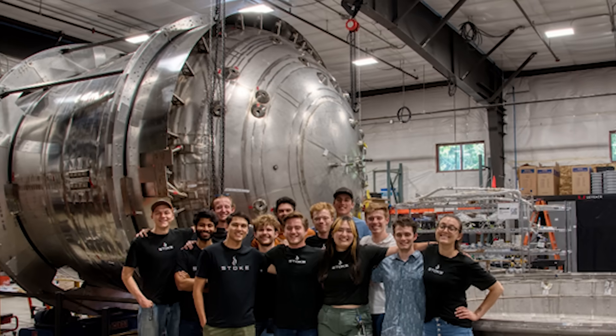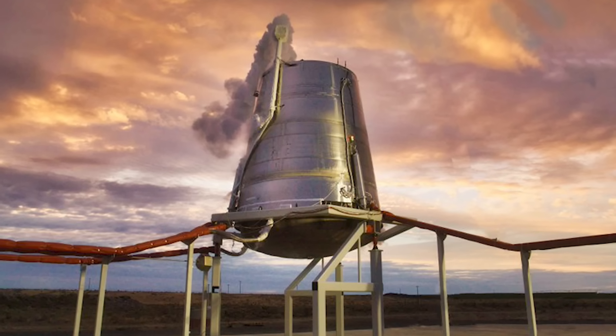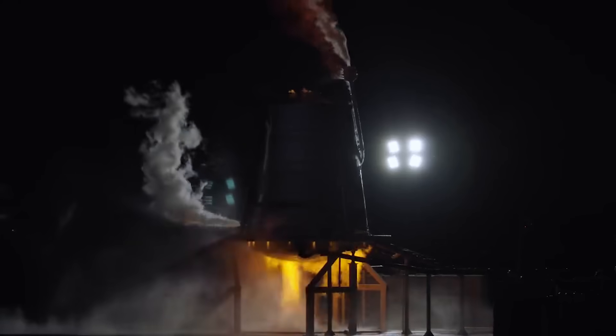Starting weeks ago, Stoke shipped its reusable second stage prototype, the hopper test vehicle, to their test site in Washington. By September 5th, they had completed a wet dress rehearsal with the vehicle. A week later, on the 12th, they completed a static fire which produced promising results.